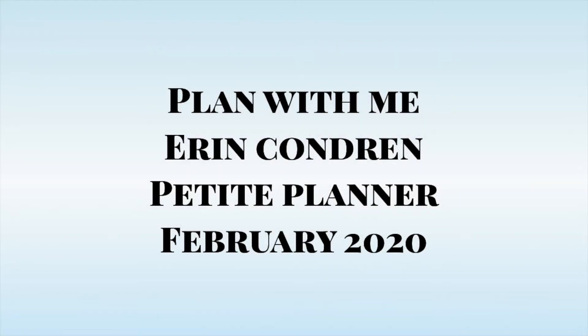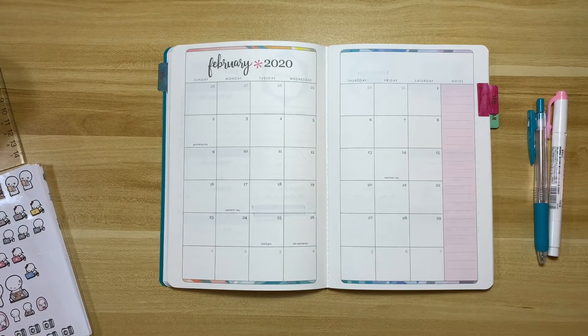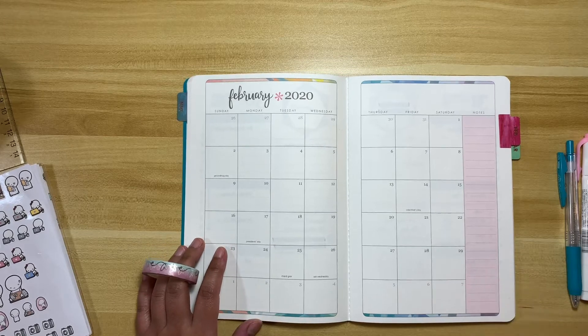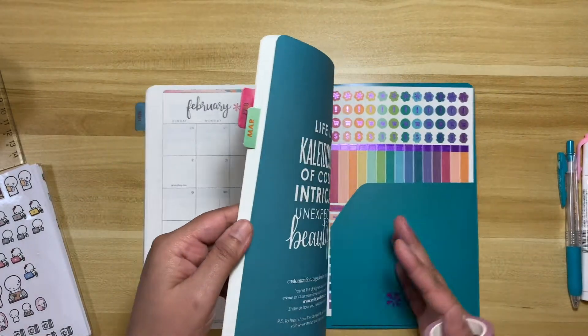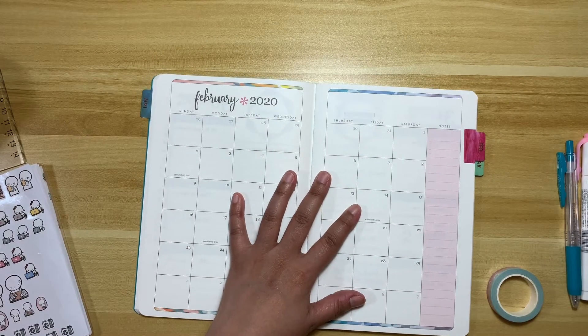Hey everyone, welcome back! I am here to do another plan-with-me — it's another short one. This is a monthly view planning session. I am setting up the month of February in my petit planner, my Erin Condren petit planner for February 2020. This planner is my work and to-do list planner — I like bringing it to work because I can do a to-do list and it's my daytime planner.